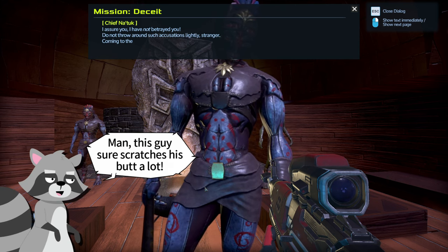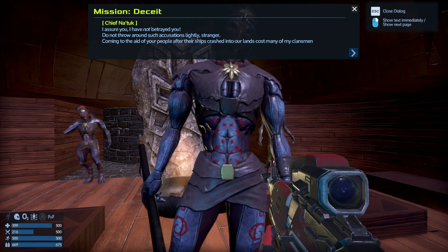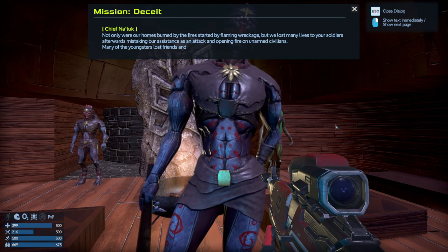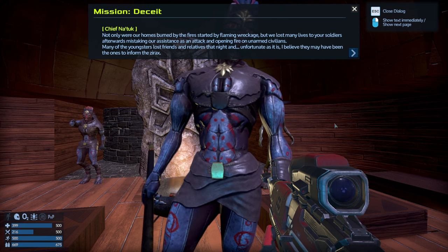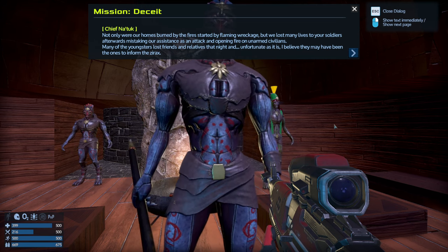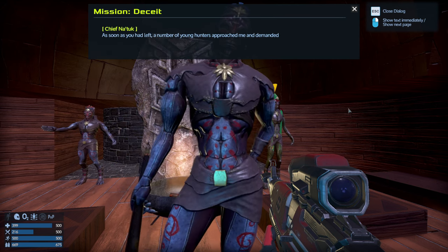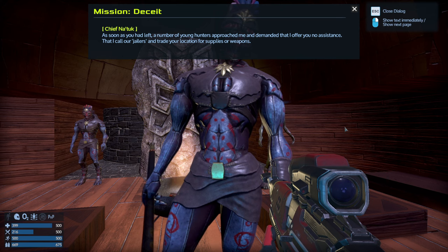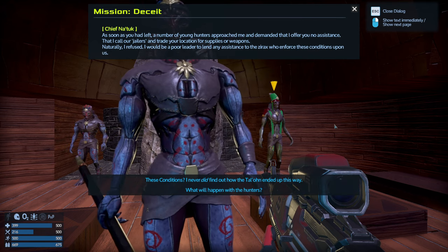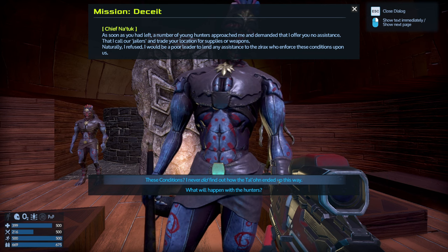I assure you I have not betrayed you. Coming to the aid of your people after their ships crashed into our lands cost many of my clansmen. Not only were our homes burned by the fire started by flaming wreckage, but we lost many lives to your soldiers afterwards — they mistook our assistance as an attack and opened fire on unarmed civilians. Many of the youngsters lost friends and relatives that night, and unfortunately I believe they may have been the ones to inform the Zyrax.